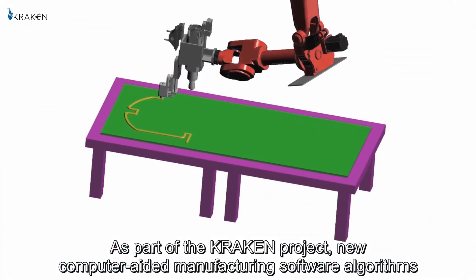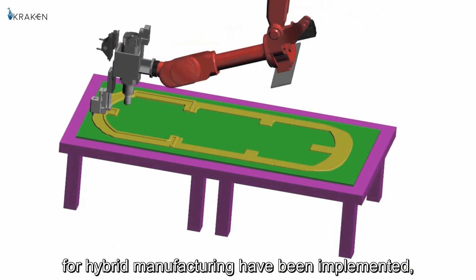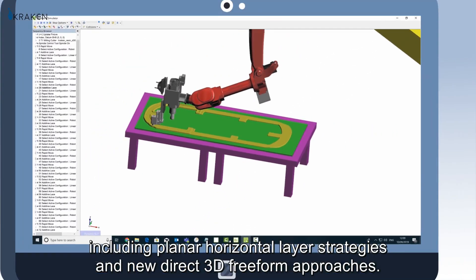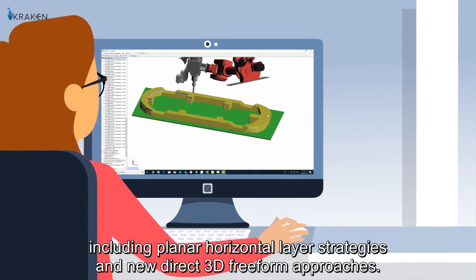As part of the Kraken project, new computer-aided manufacturing software algorithms for hybrid manufacturing have been implemented, including planar horizontal layer strategies and new direct 3D freeform approaches.